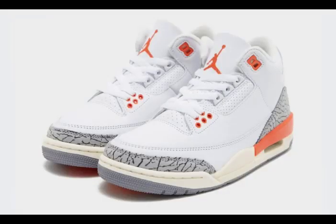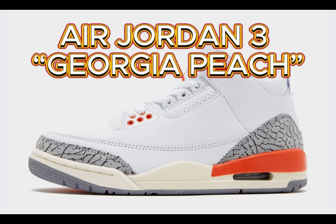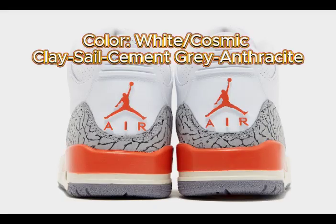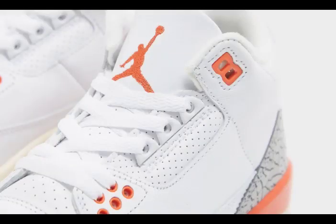Jordan Brand plans to launch several fresh Air Jordan 3 colorways for summer 2024, including an exclusive release for women dubbed Georgia Peach. Likely inspired by the state of Georgia, this Georgia Peach edition combines a pleasing palette of white, cosmic clay, sail, cement gray, and anthracite. It features a white leather upper with the customary ankle and eyelet perforations.